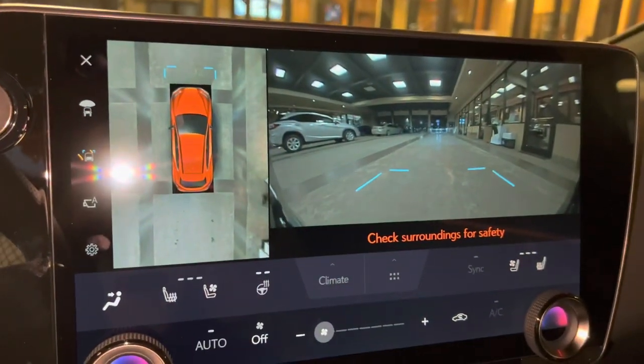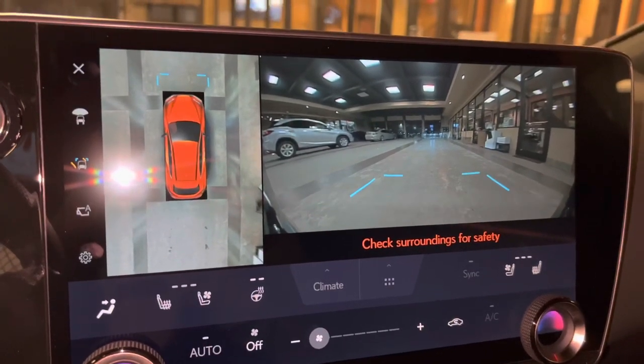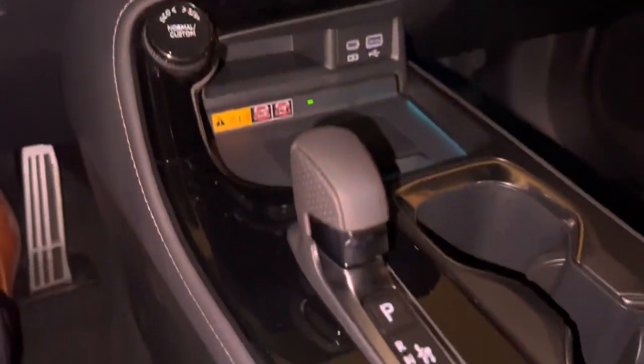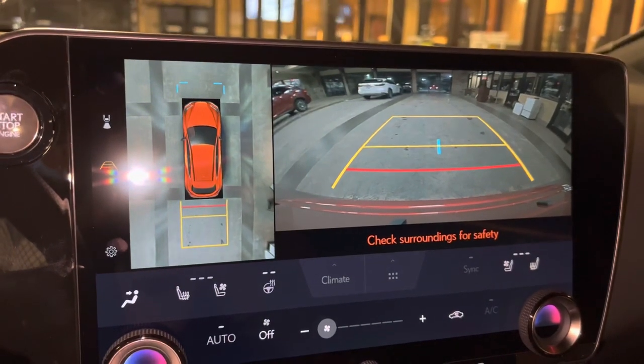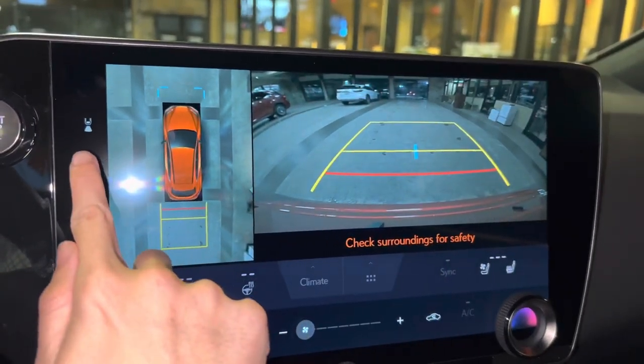When engaging the vehicle in drive, we have access to the front view of our surroundings as well as the bird's eye view camera. This camera will stay on when driving under 10 miles per hour. Our standard backup camera in the NX includes the bird's eye view camera, widescreen camera, and custom parking lines.